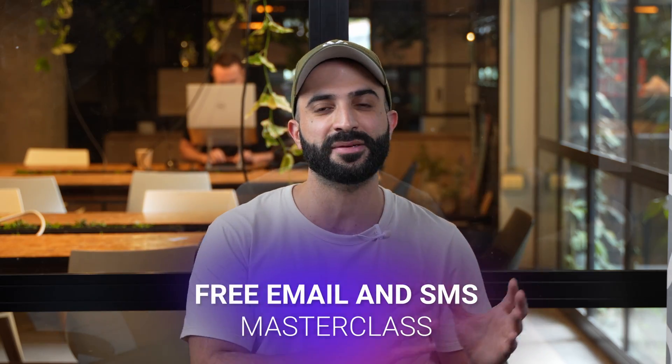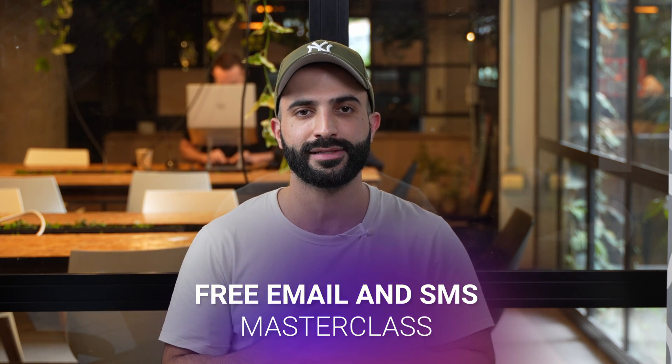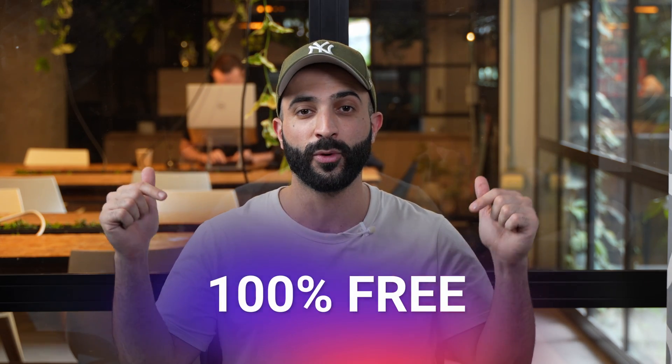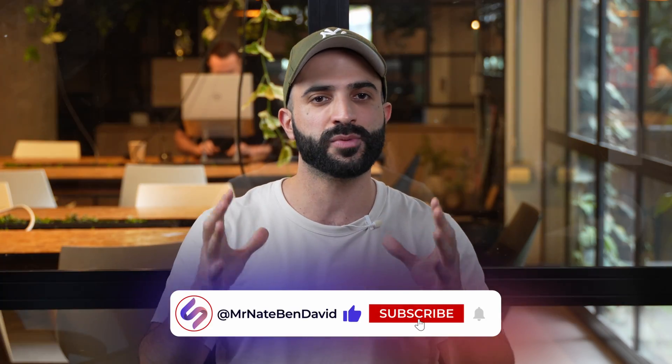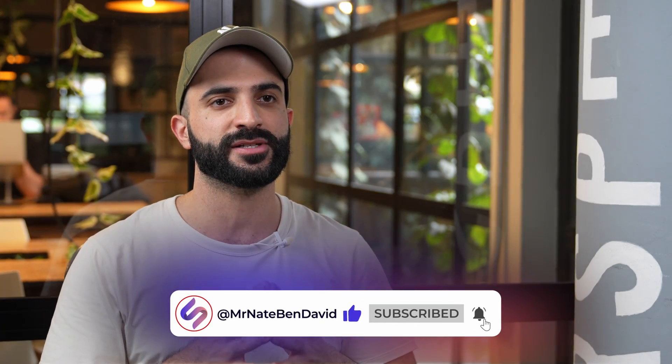If you found this video helpful, this is part of our comprehensive SMS and email marketing masterclass — it's 100% free. I'll put a link down in the description, go ahead and check it out right now. Please give it a like and subscribe to my channel for more Klaviyo tips and tutorials. Thank you for watching — I'll see you in the next video.